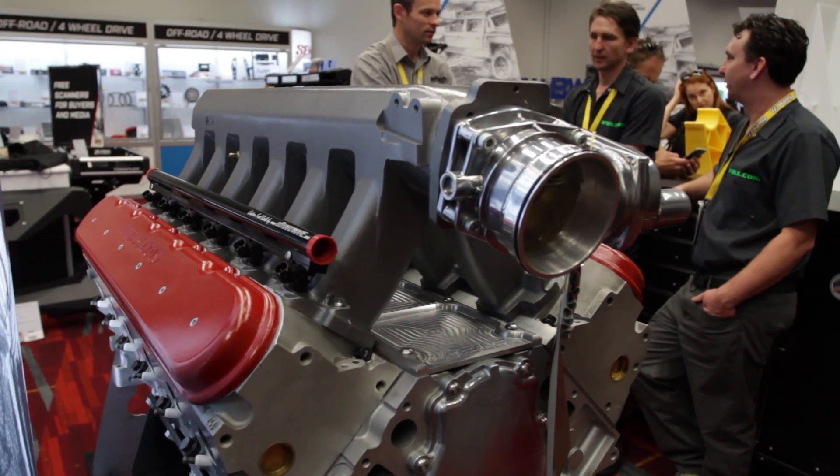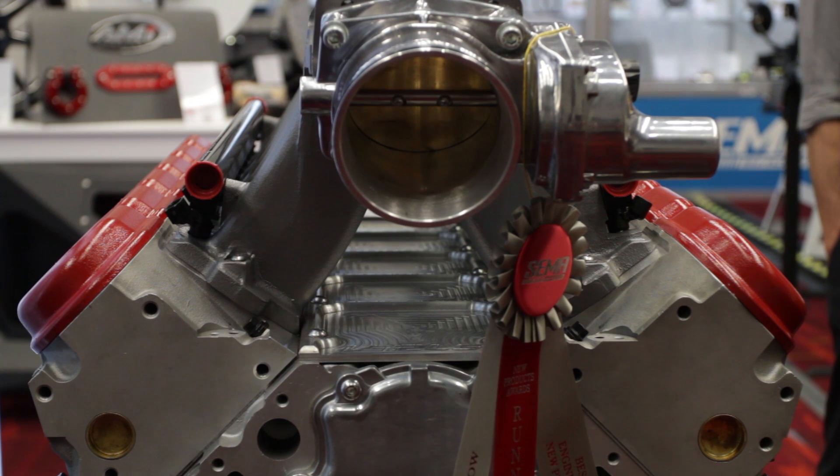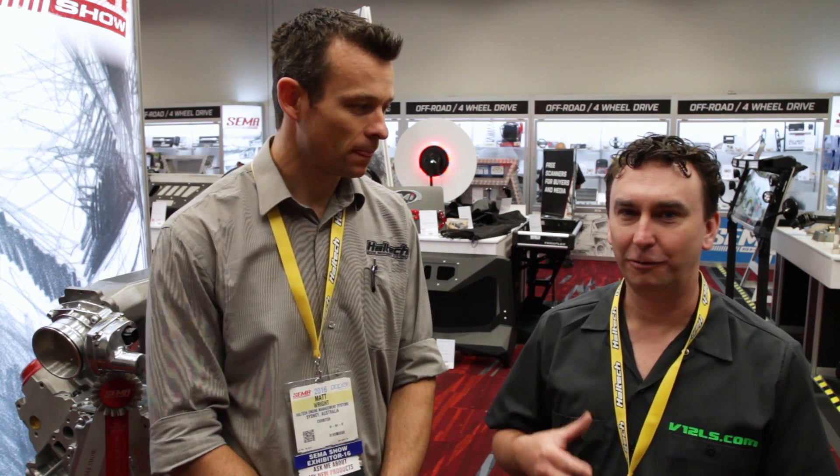Matt's brother and co-founder Shane Corish is the head engineer and they're out of Australia. Their prototypes were built by taking LS1s, cutting and welding them, and one prototype turned out so good they're actually running it in a Camaro out front of the SEMA show.